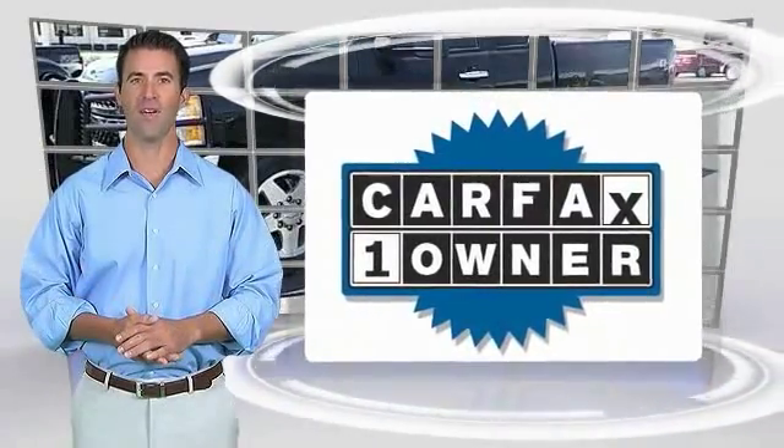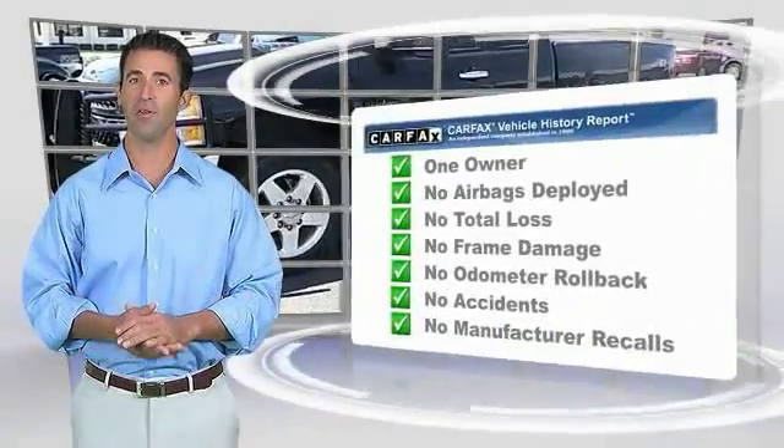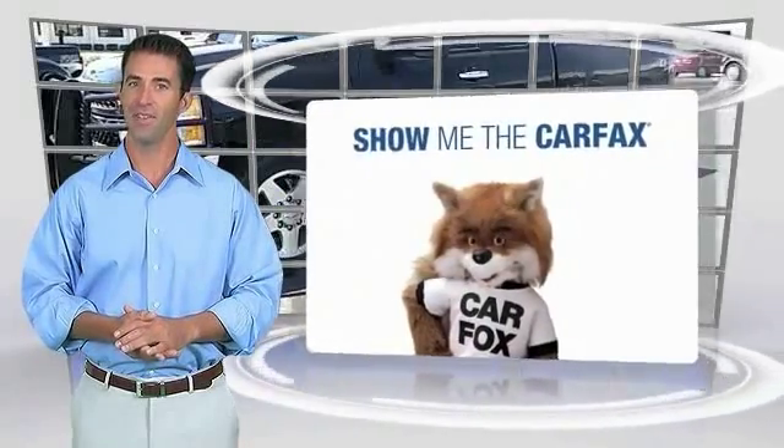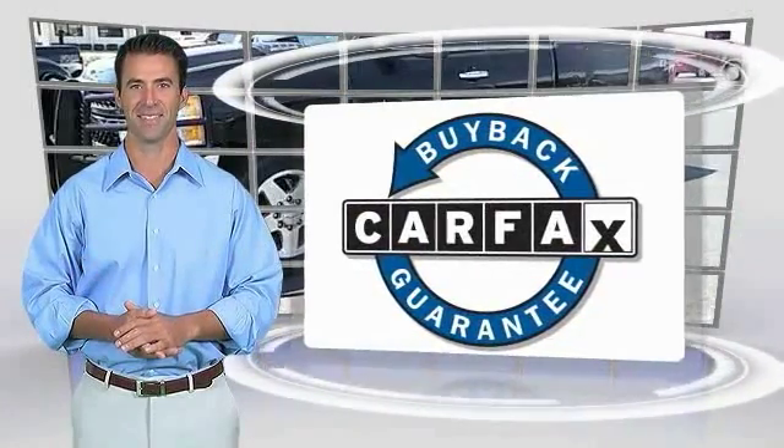This is a one-owner vehicle, with the Carfax vehicle history report. Be sure to find a complimentary copy of this report online or contact the dealership. This vehicle qualifies for the Carfax buyback guarantee.